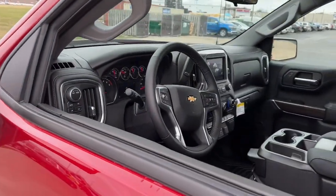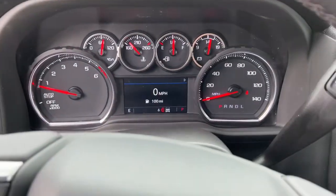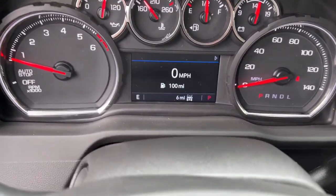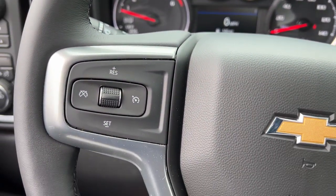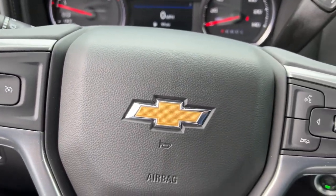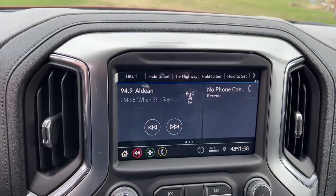These are just some of the great options this vehicle comes with: keyless entry, heated driver's seat, leather-wrapped steering wheel, steering wheel audio controls, electronic stability control, Wi-Fi hotspot, trip computer, power windows, power door locks, four-wheel disc brakes.